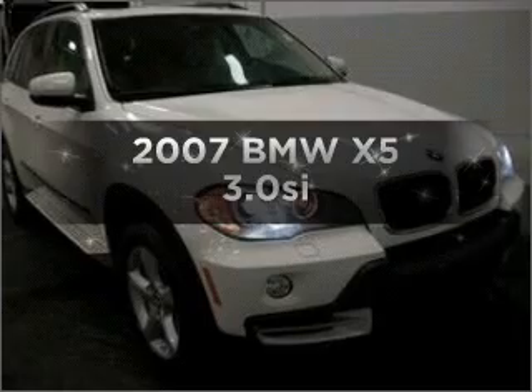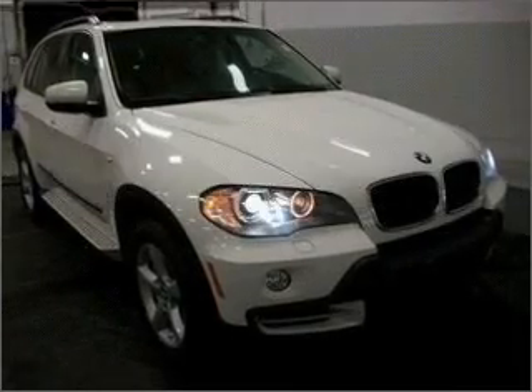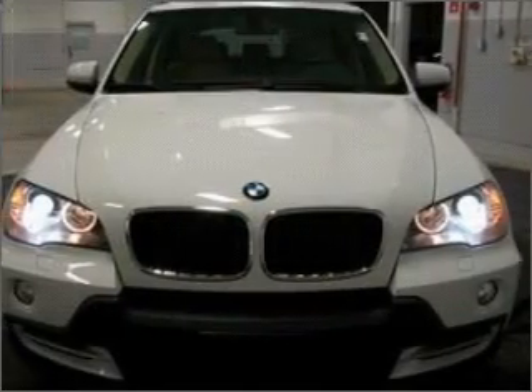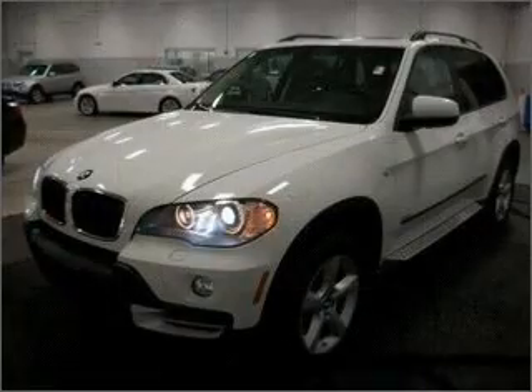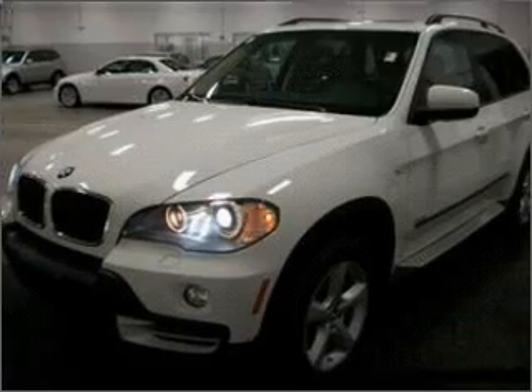Check out this 2007 BMW X5. If you're looking for a first-rate auto, this one could be yours today. With a reliable six-cylinder engine that responds smoothly to its six-speed automatic transmission.